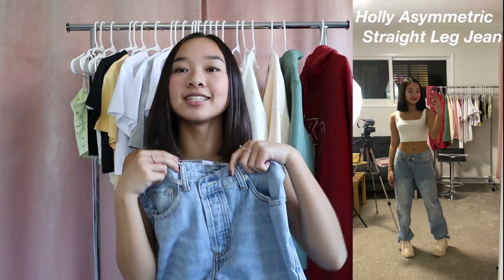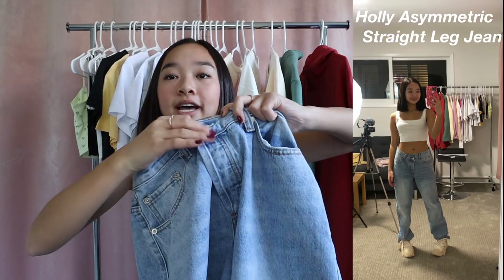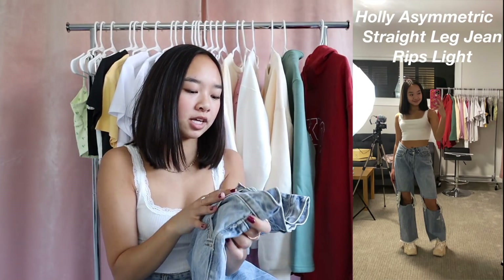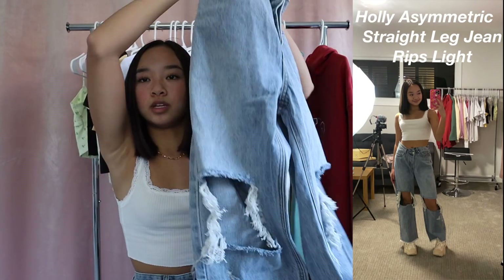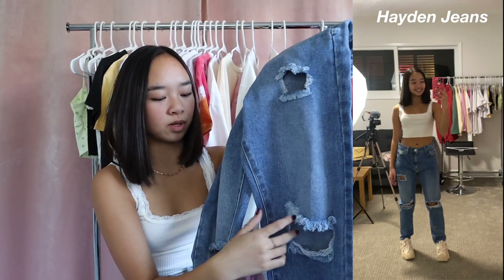Now moving on to jeans — I got so many good pairs. First are the Holly Asymmetric Straight Leg Jeans, which have been trending on TikTok lately. The buttons kind of overlap in a fun way and I really like the fit. Then I got the same ones with rips: the Holly Asymmetric Straight Leg Jean Rips in light — a little lighter denim with the same overlapping buttons but big rips at the knees. The next pair is the Hayden Jeans, which are a little darker denim with different rips along the pants.